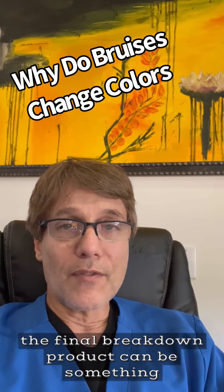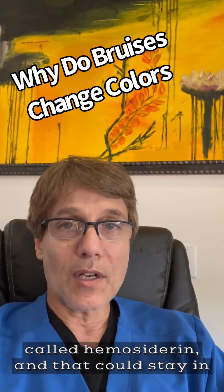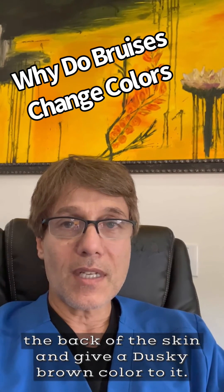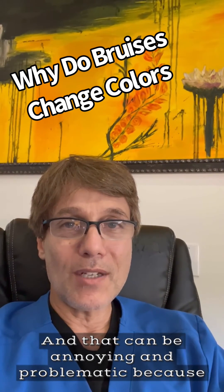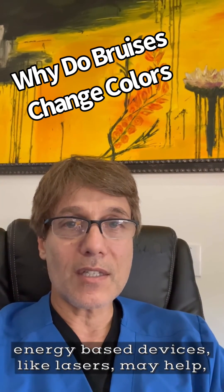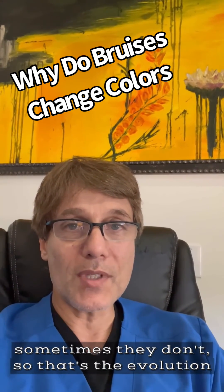When there's severe bruising, the final breakdown product can be something called hemocytorin. That can stain the skin and give a dusky brown color to it, which can be annoying and problematic because it could last for a year or longer. Sometimes energy-based devices like lasers may help, and sometimes they don't.